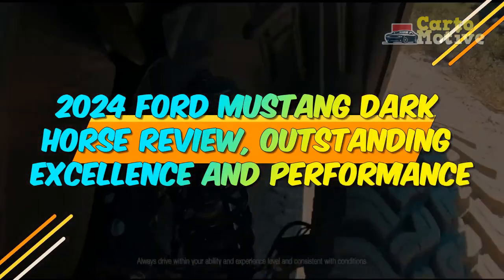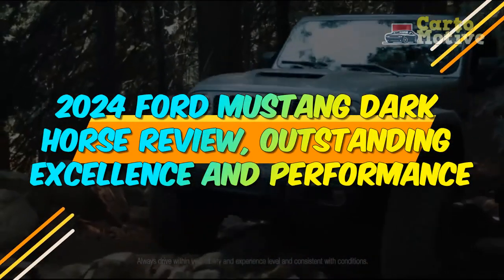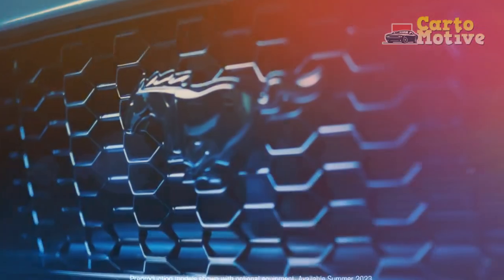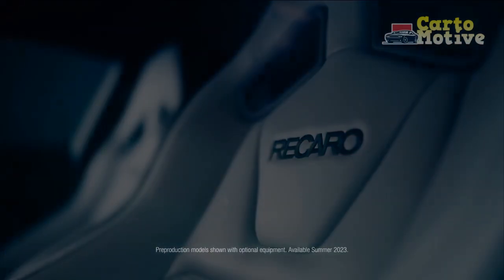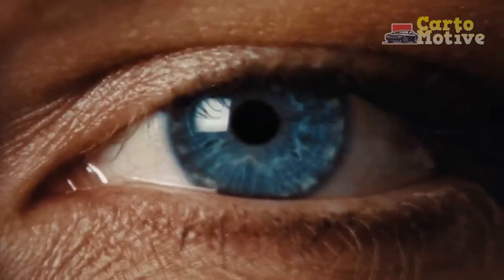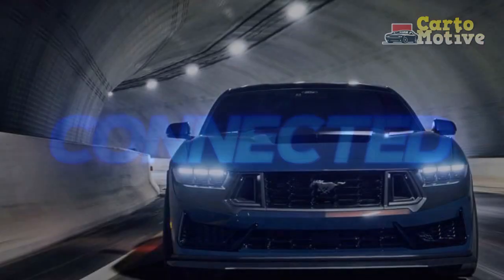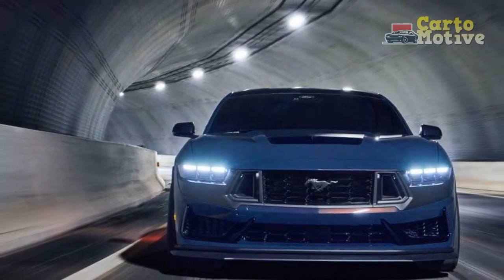2024 Ford Mustang Dark Horse Review — Outstanding Excellence and Performance. The automotive industry is constantly evolving, with each passing year bringing forth a new wave of innovation and design. In the midst of this ever-changing landscape, the 2024 Ford Mustang Dark Horse emerges as a captivating and formidable contender.